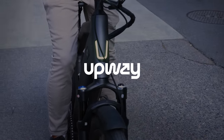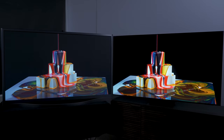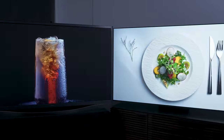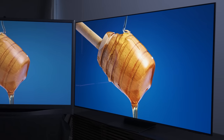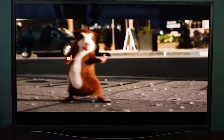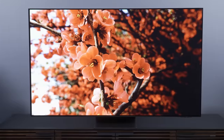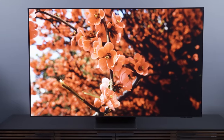Thanks to Upway for sponsoring a portion of this video. Folks, we are going to have some fun today. Let's take a little trip down memory lane, enjoy a little nostalgia, and along the way give ourselves a little perspective check. Today, we're pitting the brightest plasma TV ever made versus one of today's best OLED TVs. Let's go.